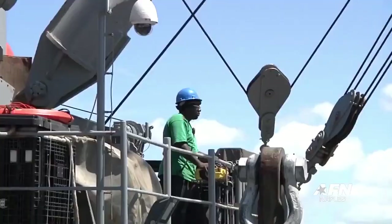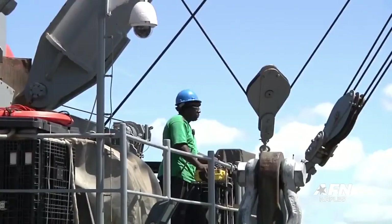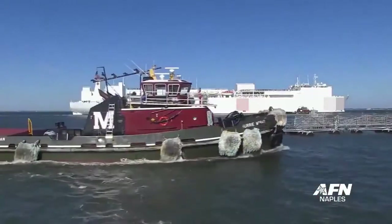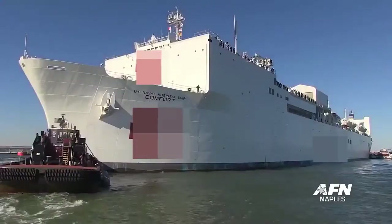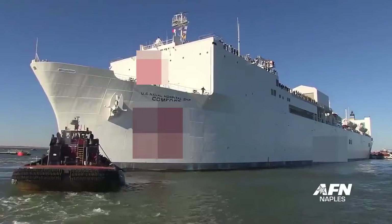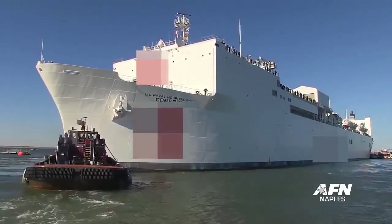MSC civilian mariners now operate on roughly 110 ships across the globe, ranging from small tugboats to 900-foot-long hospital ships. Specialist Raul Pacheco, Faslane Naval Base, Scotland.